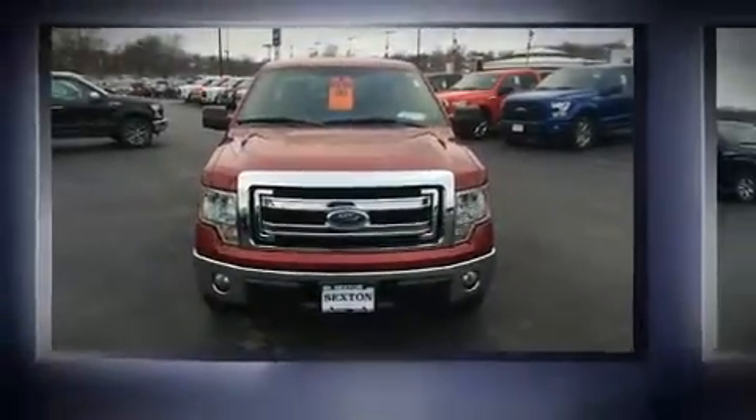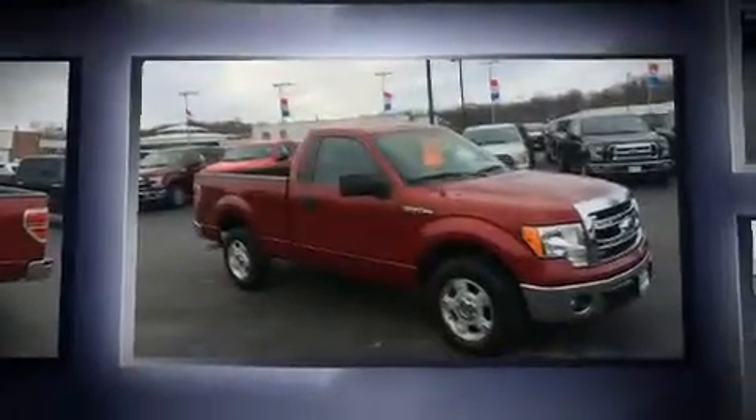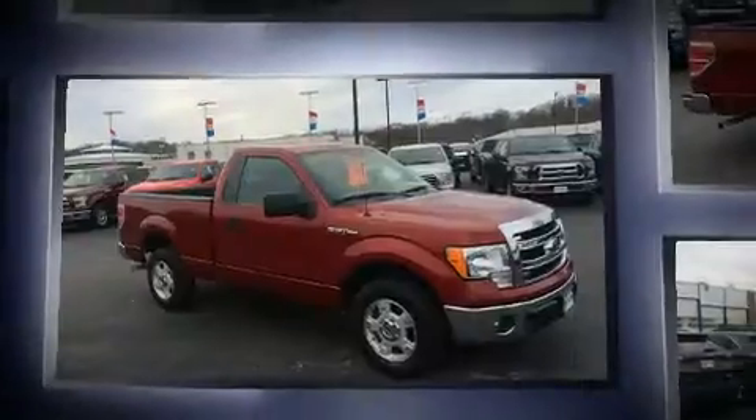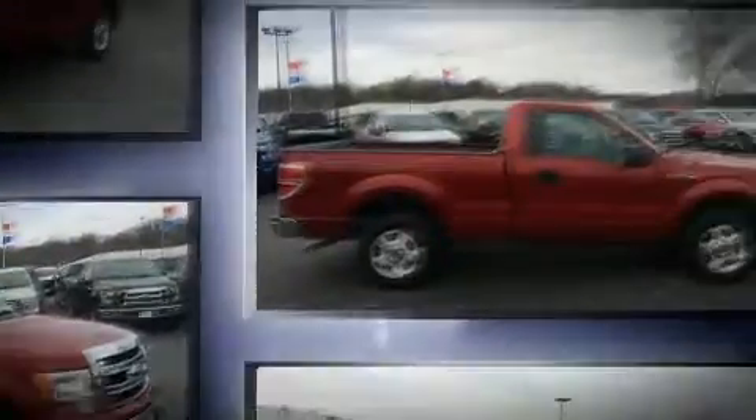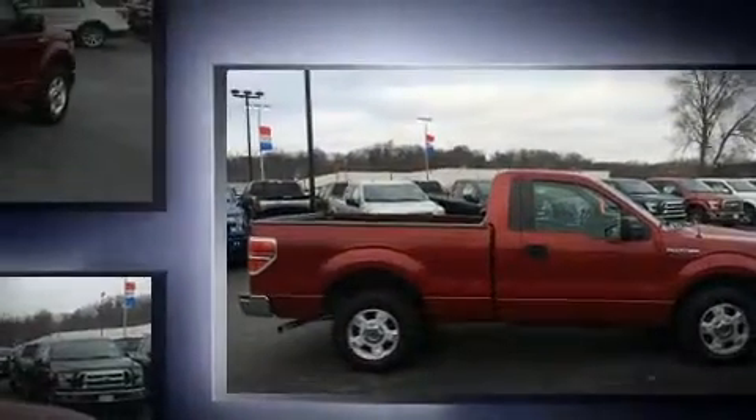Get excited about the 2013 Ford F-150. This two-door, three-passenger truck is still under 75,000 miles. A 3.7-liter V6 engine pairs with a sophisticated six-speed automatic transmission, providing a smooth and predictable driving experience.